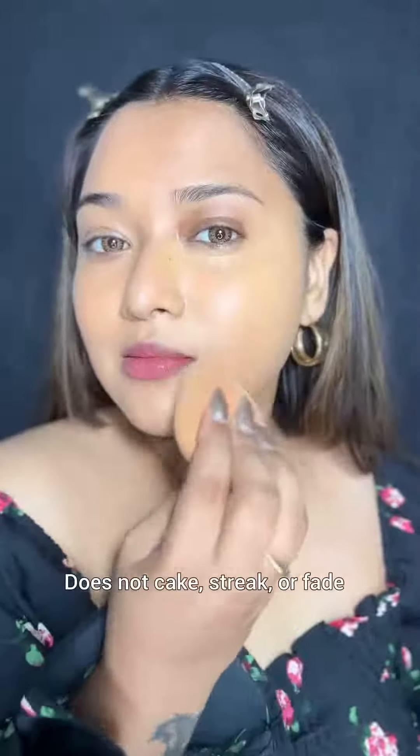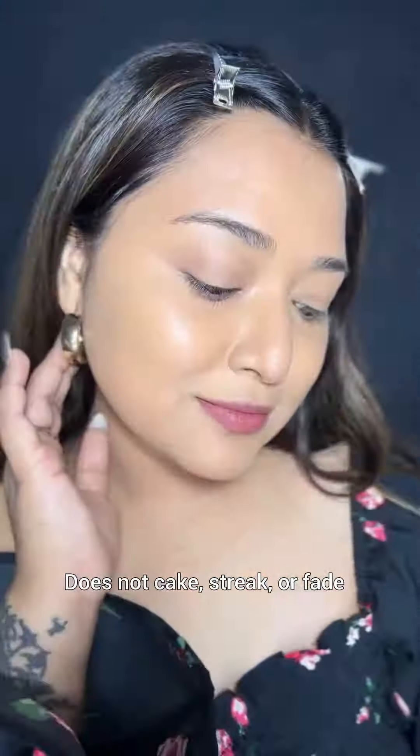Here's a comparison to show how it conceals blemishes and dark circles in one go. Now let's apply the foundation using a sponge — with the sponge you'll get sheer to medium coverage, but it is absolutely buildable so you can work your way up as per your preference.